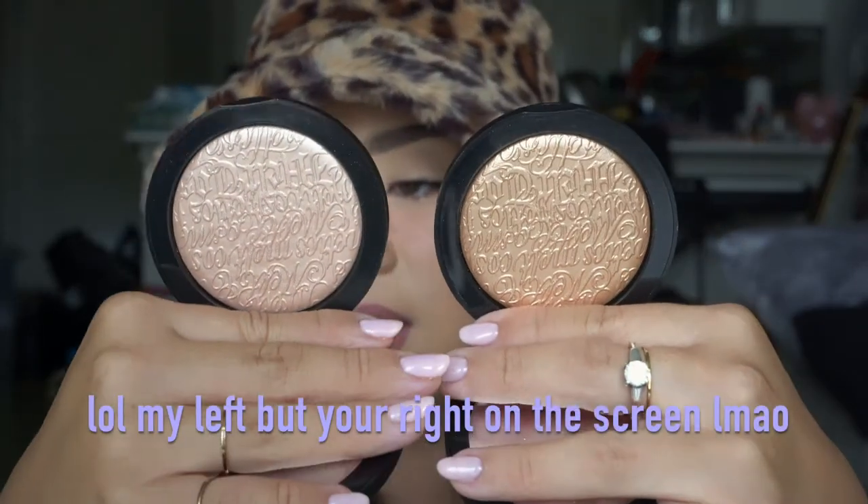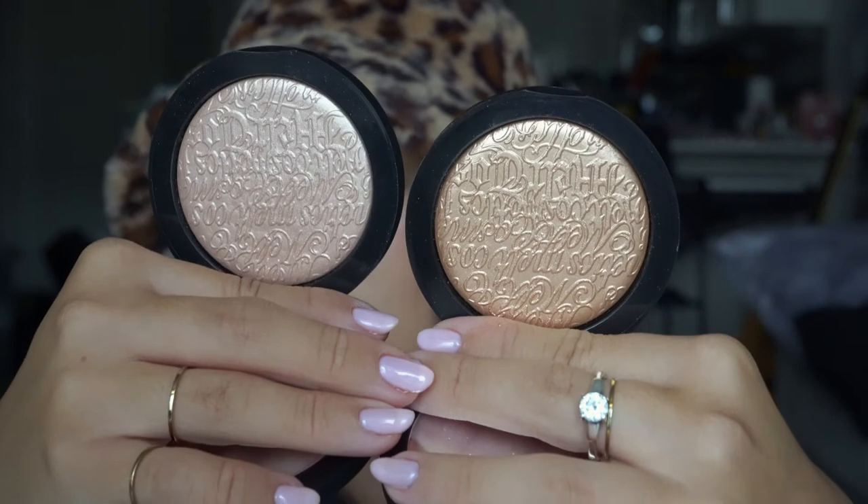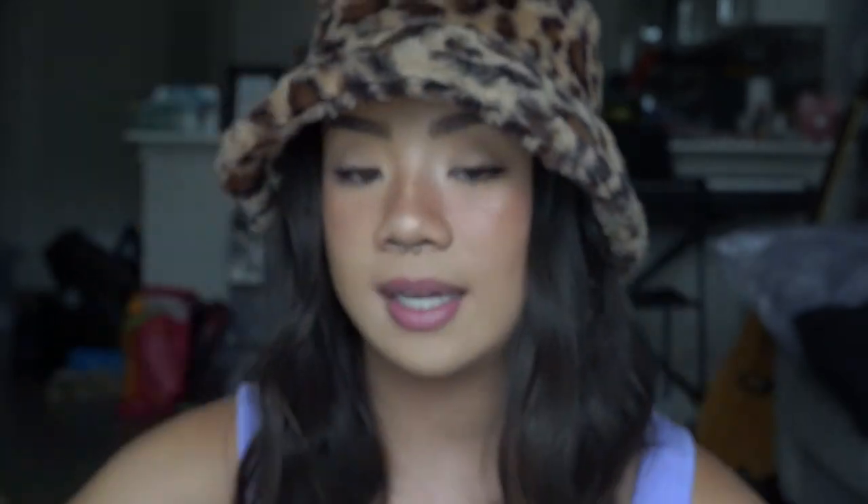Let's do Melt Cosmetics. I picked up two of the Digital Dust Highlighters — I got Gold Ore and Stargazer. Gold Ore is on the left and Stargazer is on the right. I have tried these and they are absolutely stunning — might be in my top favorite formulas. They're that good.